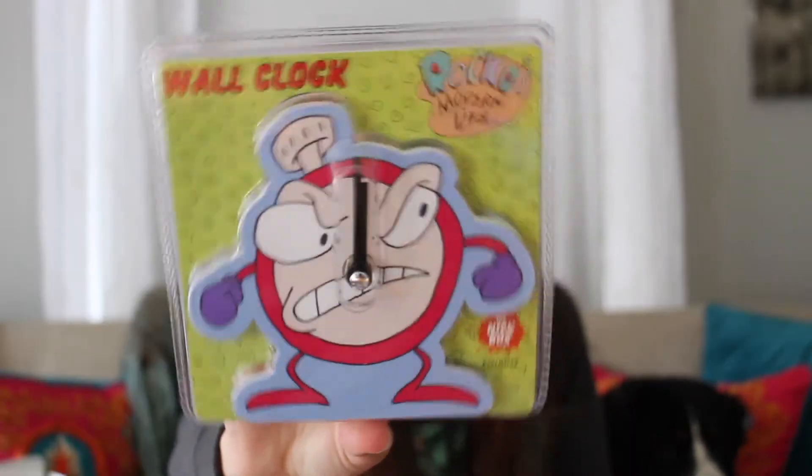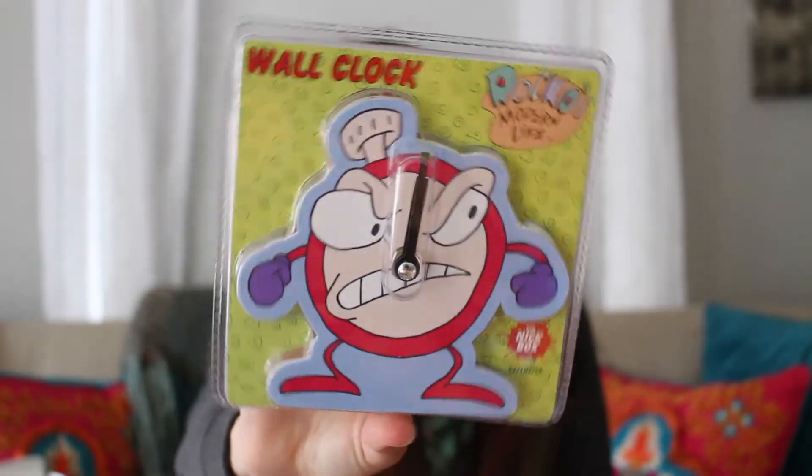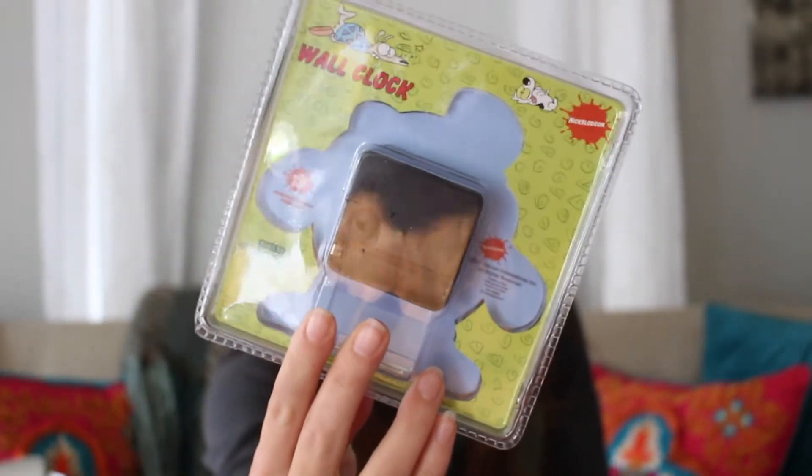Next up, we have a Rocko's Modern Life wall clock. It has a battery and everything so you can hang it on your wall. I can't get it open because you have to cut it, so I'm just going to show it to you guys. There's your Rocko's Modern Life wall clock — pretty funny little thing. I'll probably take it to work because I always wonder what time it is. I'm going to have a whole desk full of 90s stuff and I'm not going to be mad about it.